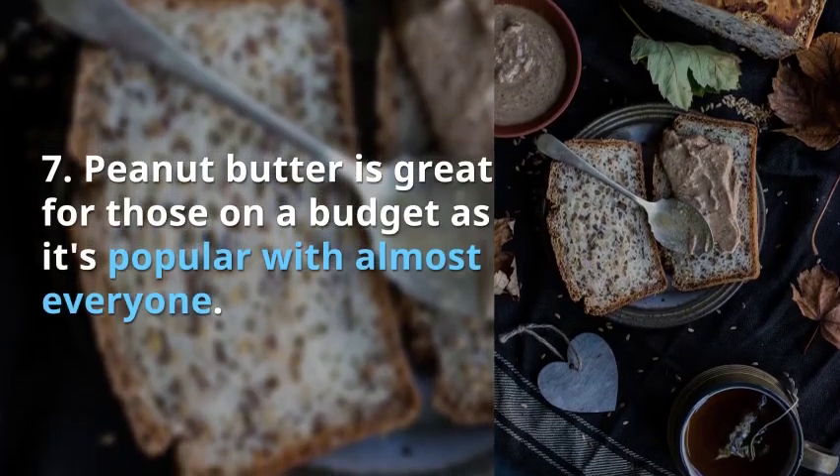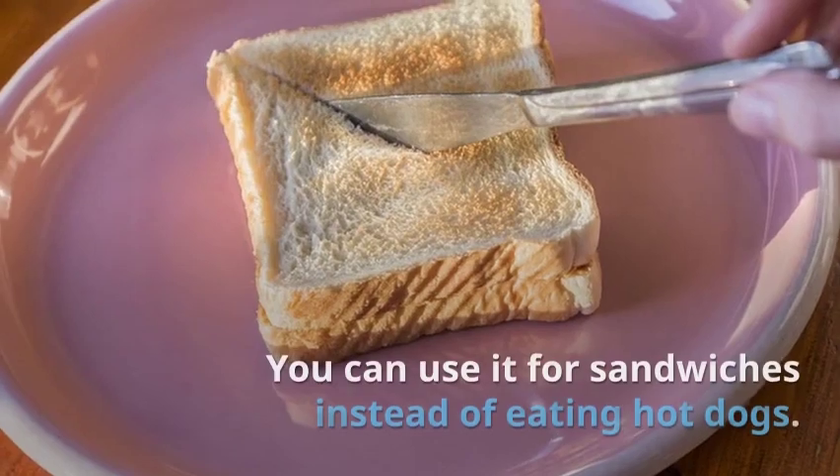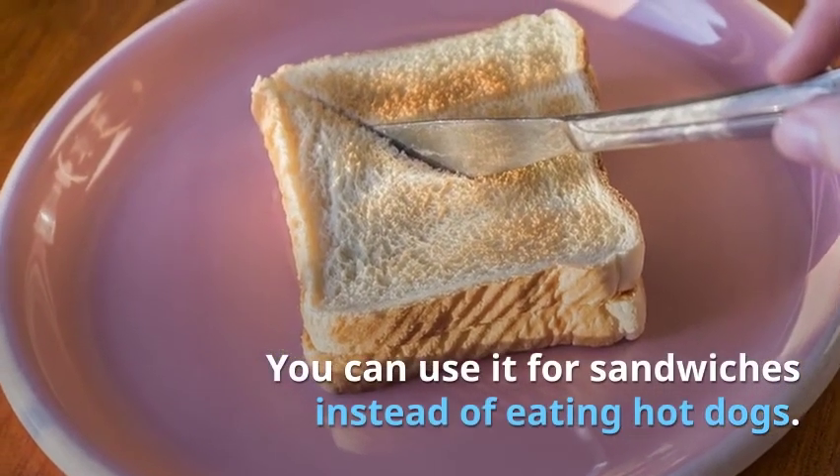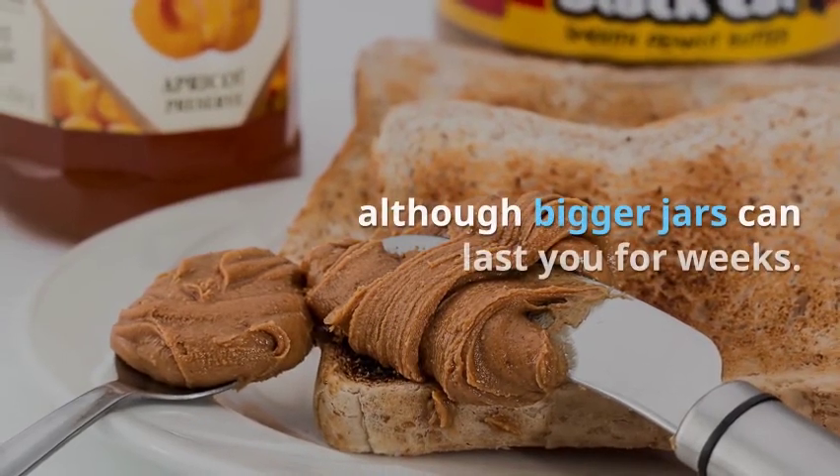Tip 7: Peanut butter is great for those on a budget as it's popular with almost everyone. You can use it for sandwiches instead of eating hot dogs. It does need to be refrigerated, although bigger jars can last you for weeks.